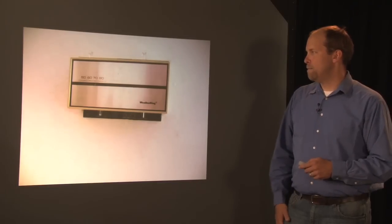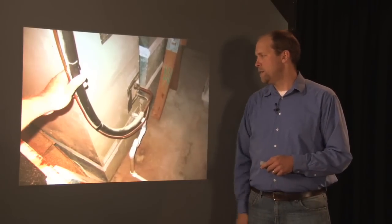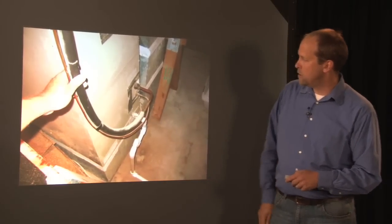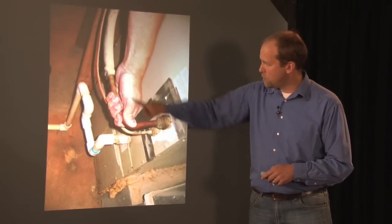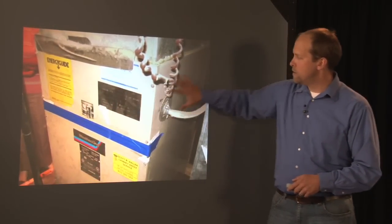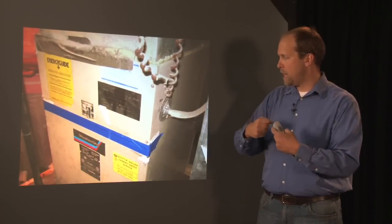Now we're at the thermostat and this is the heat pump system. Down in the basement we have a heat pump system. The large line is called the suction line and the thin line is called the liquid line. There's missing insulation on this line — it should be wrapped with insulation right here, causing energy loss. For a heat pump, there's an electric backup heater. When the air temperature on the outside is too cold for the condenser to absorb any energy, this will turn on automatically.